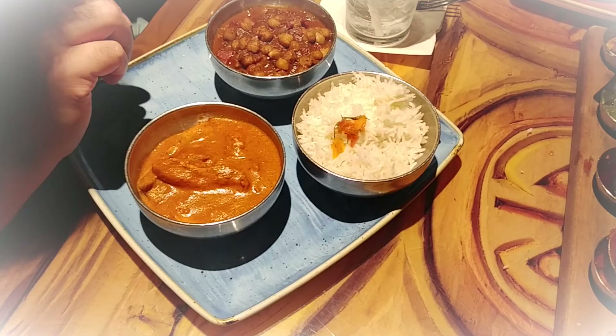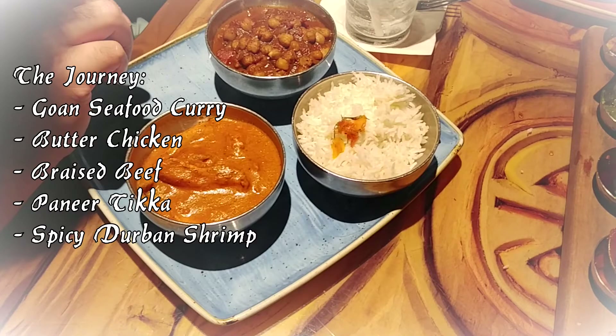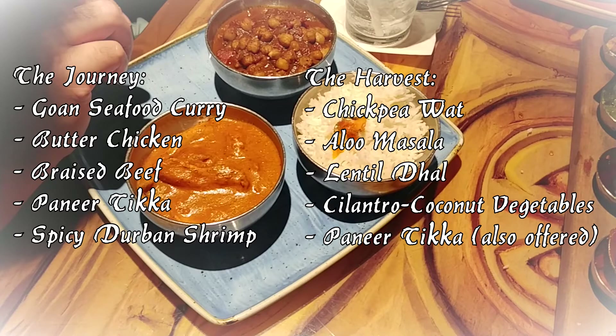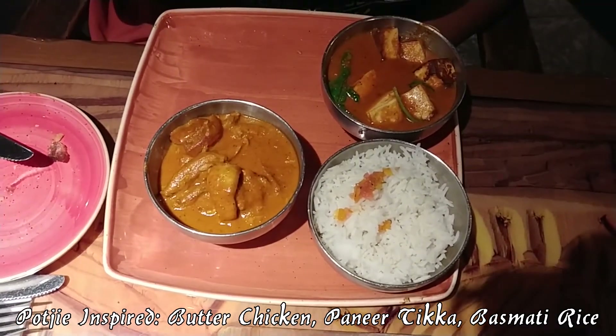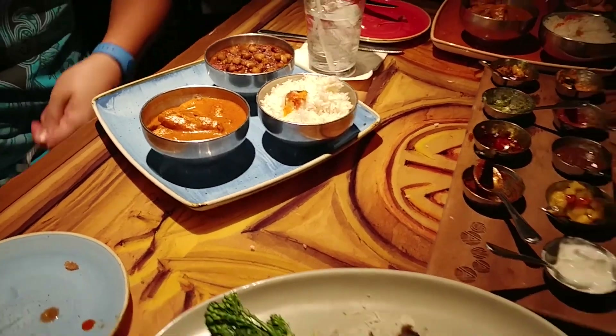Both Trebo and Nell ordered the pachi-inspired entree, which is essentially a two-item meal with basmati rice. You pick your first item called the Journey — your meat or protein — which includes Ghos seafood curry, butter chicken, braised beef, paneer tikka, or spiced Durban shrimp. The second item, called the Harvest, is your plant-based item: chickpea wat, aloo masala, lentil dal, or cilantro coconut vegetables. One from each, served with basmati rice — so many combinations possible. Okay, back to the overview — let's dig in!